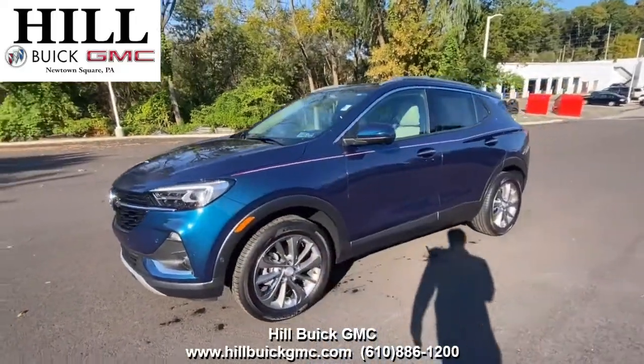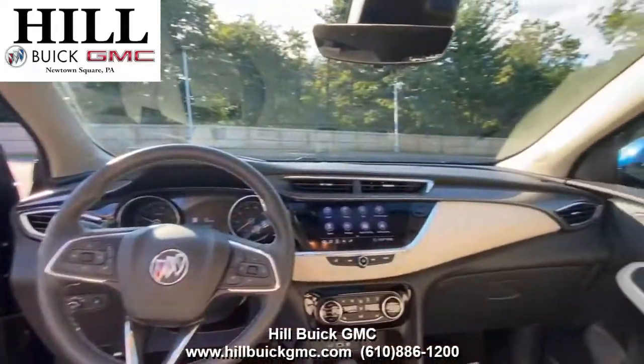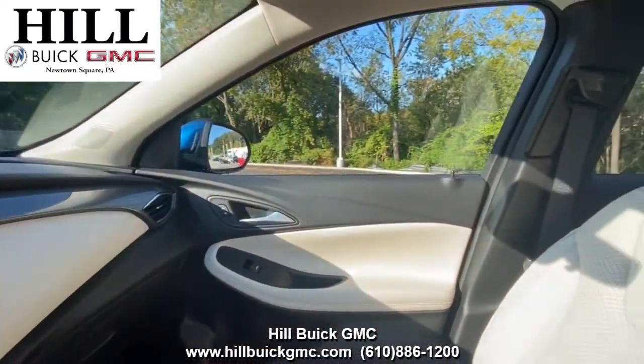On our lot, we have this pre-owned 2020 Buick Encore GX Essence in blue. It has 5,907 miles on it, has had one owner, and has a clean Carfax report.